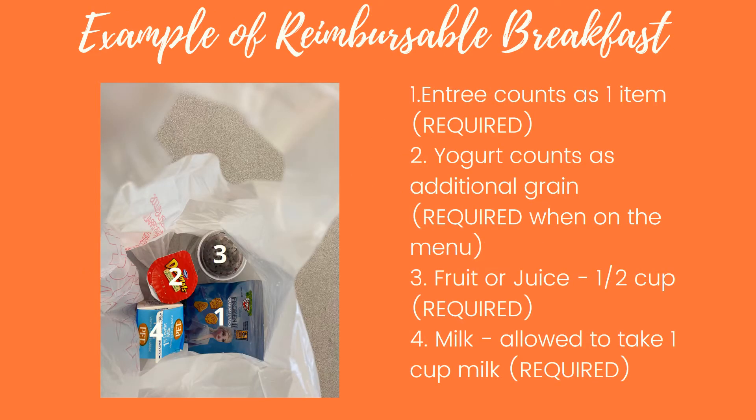Here's an example of a reimbursable breakfast. Number one is the entrée, which counts as one of your grain items. The yogurt counts as an additional grain and is not necessarily required by the meal pattern, but since it is on the menu it's going to be required. Number three is your fruit or juice — a half cup, required. Number four is your milk — students are allowed to take one cup.